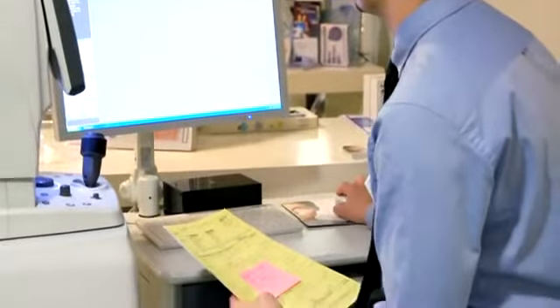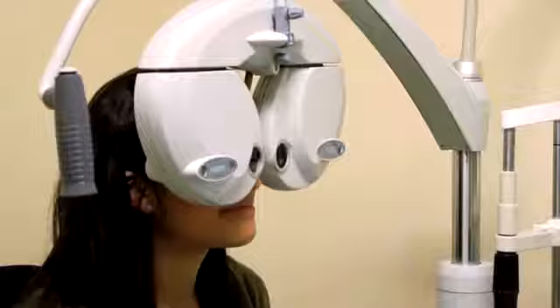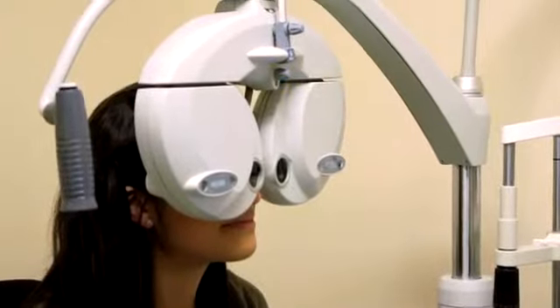I would suggest that a patient go for an eye test every two years. For contact lens wearers, we're suggesting going for one every year. The special thing about the eye compared to the rest of our body is that optometrists call it the window to the body.